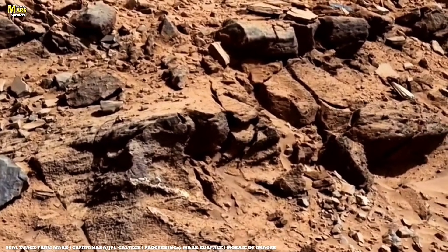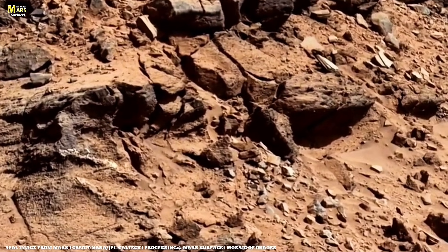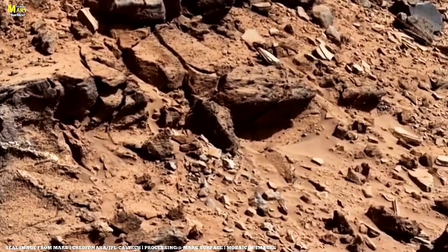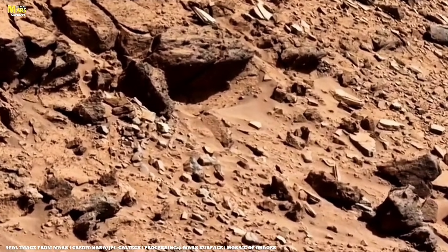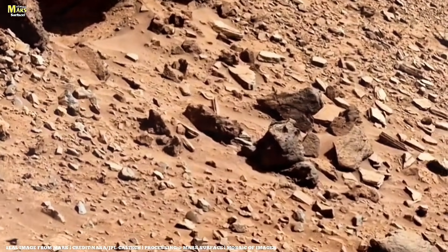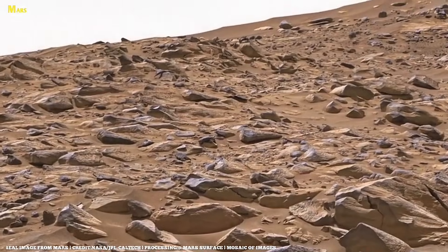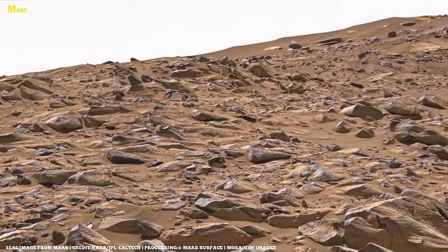As afternoon light fades, long shadows stretch across the crater floor. The landscape takes on a haunting beauty — quiet, ancient, and powerful. Every sol, every image, every sample brings humanity closer to answering one of its oldest questions: Was Mars ever alive?